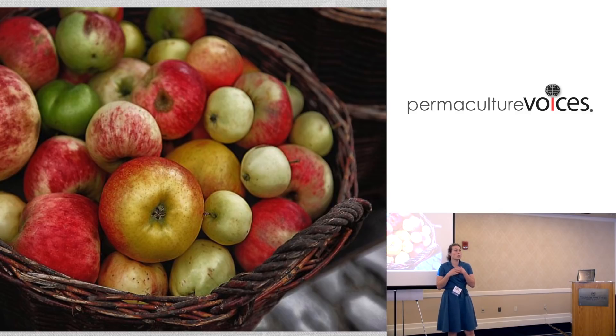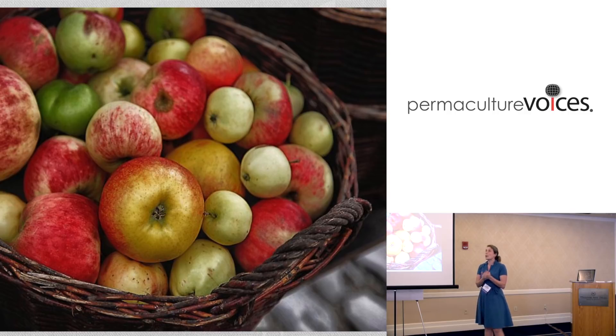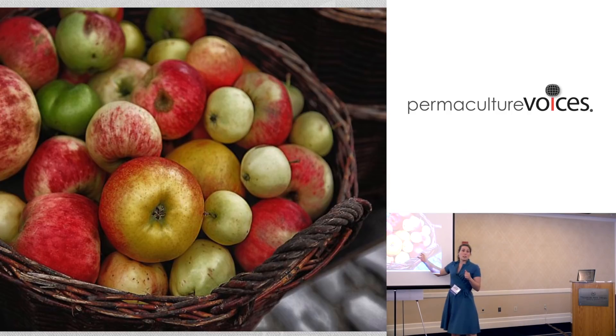People think, "Oh my god, is that a worm?" People are so terrified of worms or any blemish. It was really a challenge. I started to look further into niche markets, specifically processed markets, because it doesn't matter what these apples look like in a processed form, but it does matter what they taste like and what other qualities they can give.